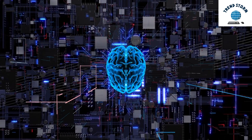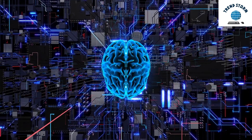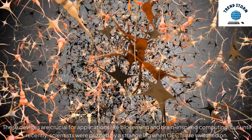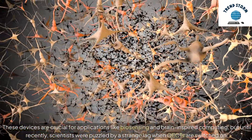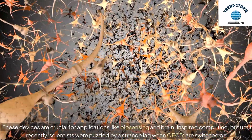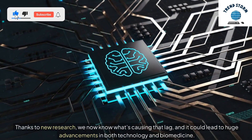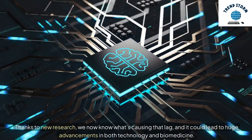Hey everyone, today we're diving into an exciting discovery that could revolutionize the way we design and use organic electrochemical transistors, also known as OECTs. These devices are crucial for applications like biosensing and brain-inspired computing, but until recently, scientists were puzzled by a strange lag when OECTs are switched on. Thanks to new research, we now know what's causing that lag, and it could lead to huge advancements in both technology and biomedicine.